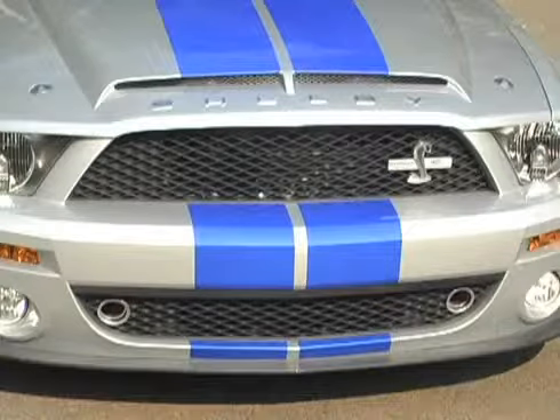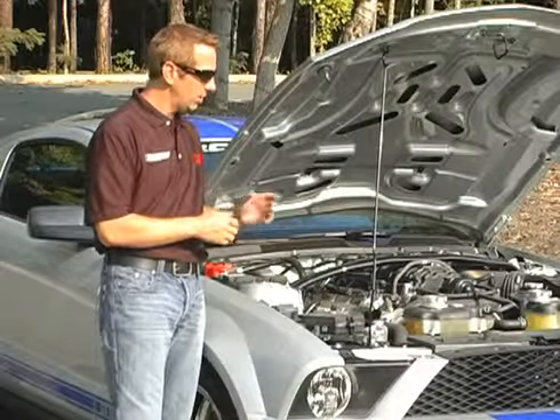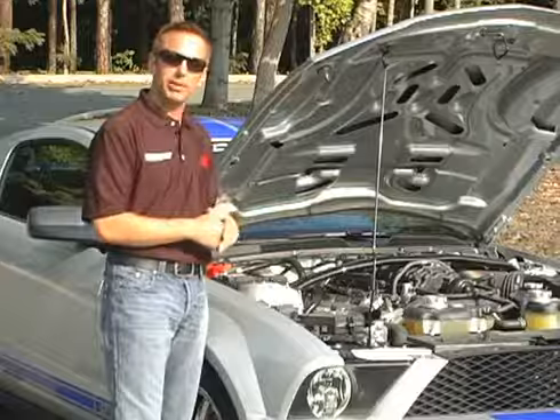Not only does it have the 3M window film on it, but it's the 40th anniversary of the 1968 GT500 KR that Carroll Shelby built that was so successful. This is serial number 100 out of a thousand cars made.